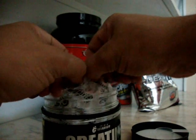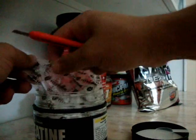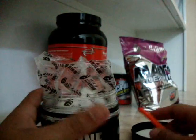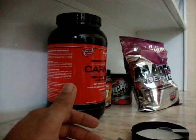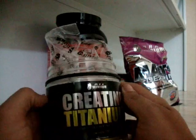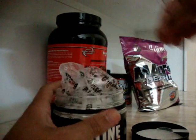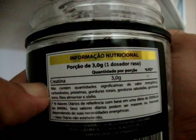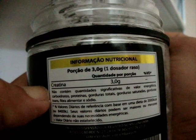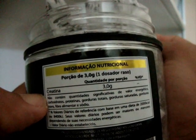Vou estar abrindo aqui. É aquele momento — vocês acham que eu esqueci? Esqueci nada! Cheiro de creatina, né? Creatina é creatina, não tem muito o que dizer. É um scoopzinho aqui — ele recomenda 3 gramas, porque é a quantidade recomendada pela Anvisa, pelos órgãos. Mas, como dito no outro vídeo, eu não me prendo nisso — eu fico nos 5 gramas. Porção de 3 gramas, um dosador raso.